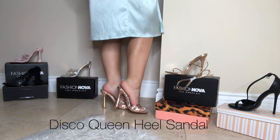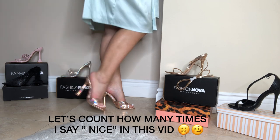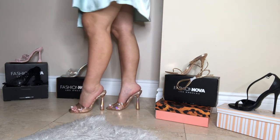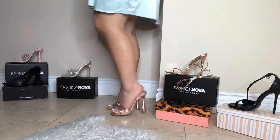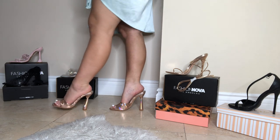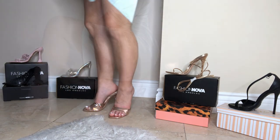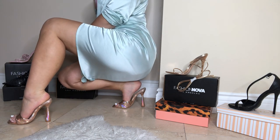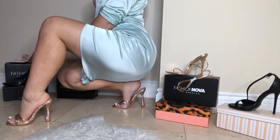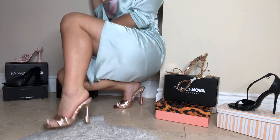These slim heels are so nice and so comfortable. To be honest, it feels like I'm wearing a flat sandal. I would definitely recommend these — such a nice rose gold color. If you're not into heels, you will be after trying these on, trust me.